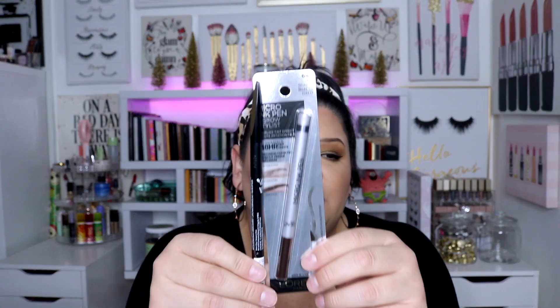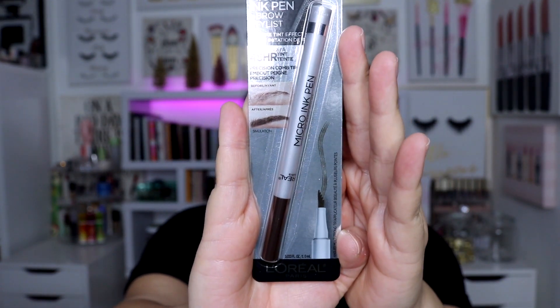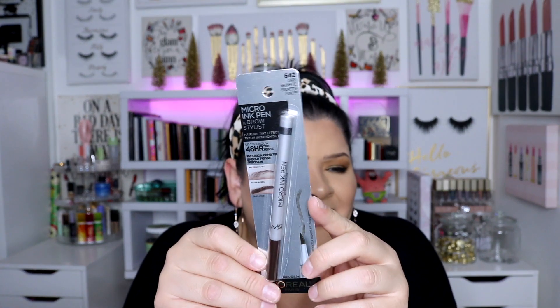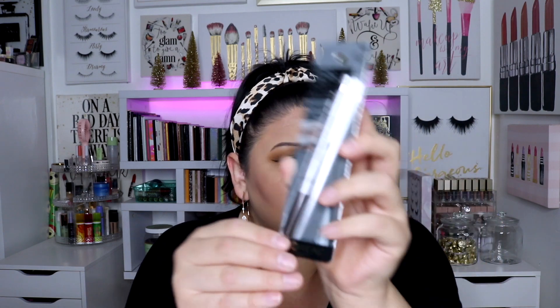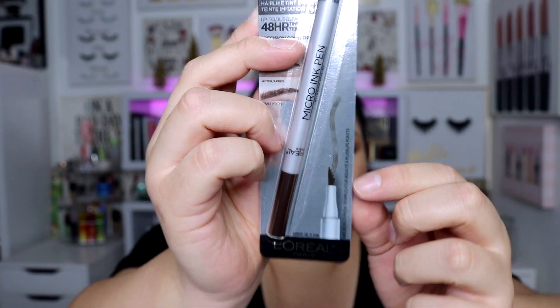The most recent purchase is from Target. I bought two brow products — first, the Micro Ink Pen by Brow Stylist by L'Oreal, because it resembles the one I love from Benefit that gives you those little fake hair brush strokes, which is actually what I did my brows with today. I got the shade brunette. I wish they had a darker color, but I'm excited to try it. It's a little more angled than the Benefit one, but it's more affordable and I'm still excited to test it out.